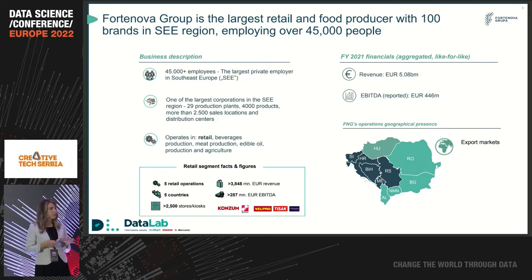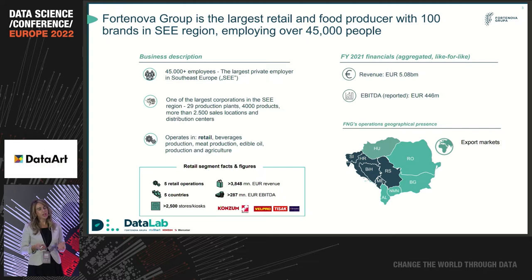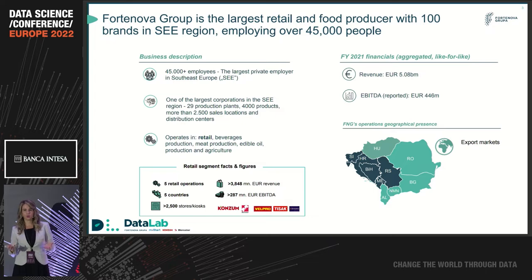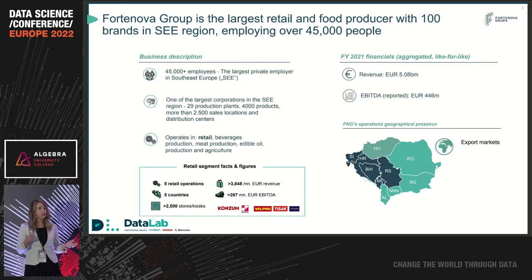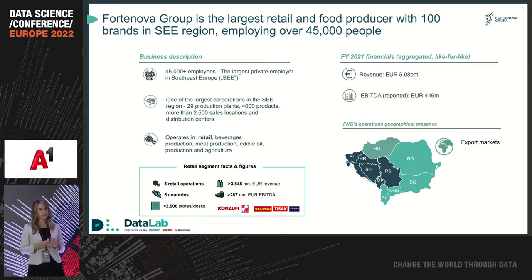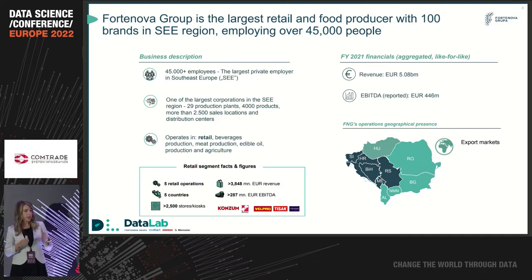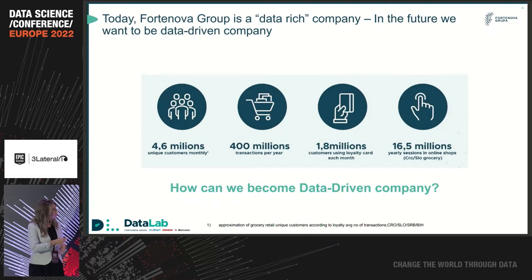We have five retailers inside our group and more than two and a half thousand sales locations and distribution centers. Retail is roughly 60% of our business. But inside our group, we also have very strong meat and beverage production, oil production, agriculture, and a lot of other companies with different areas. This really gives us a great advantage when talking about data and information that we can share on the group level.